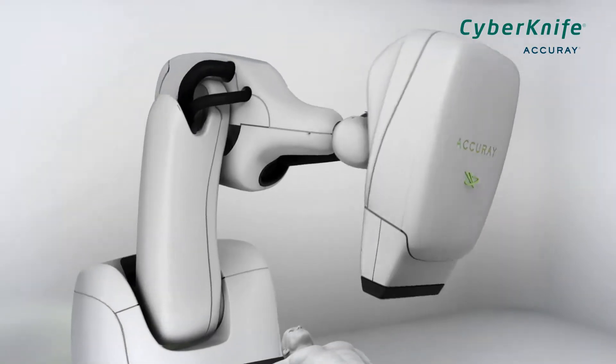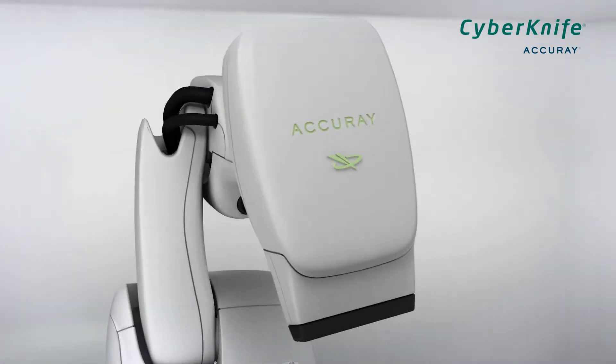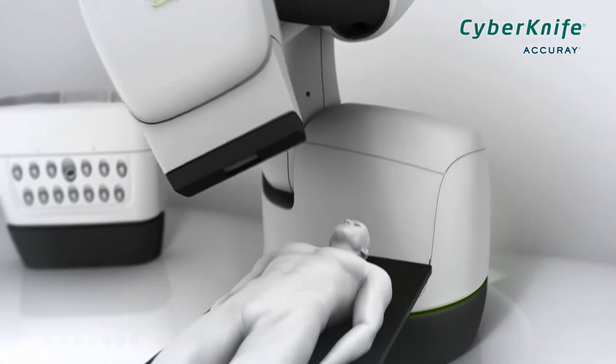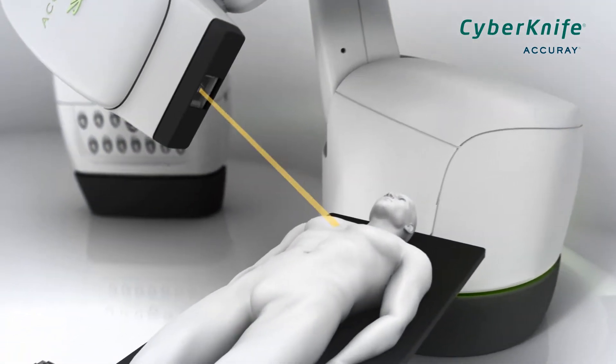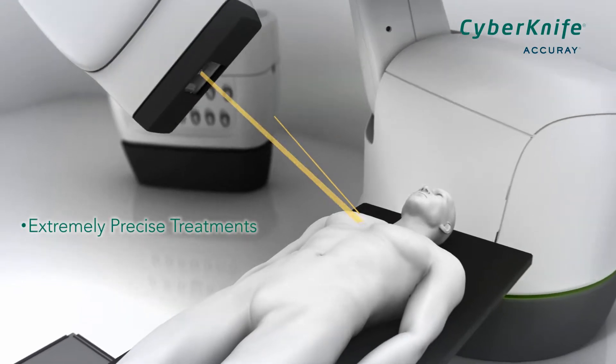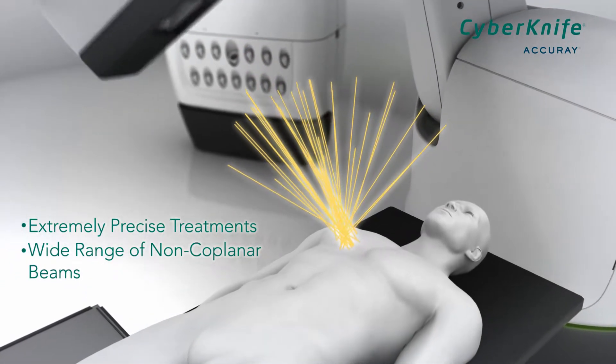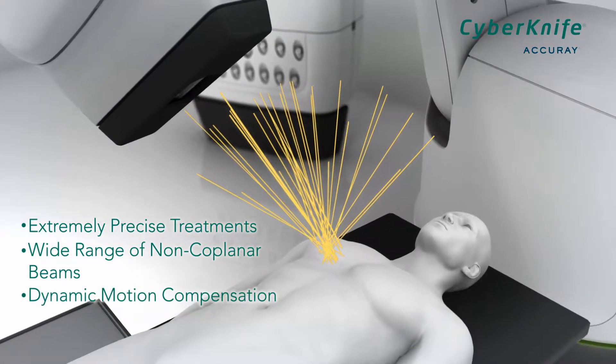When delivering high doses of radiation to tumors that are adjacent to critical organs, precision matters. The CyberKnife robotic radiosurgery system by Accuray provides extremely precise treatments using its wide range of non-coplanar beams and dynamic motion compensation.